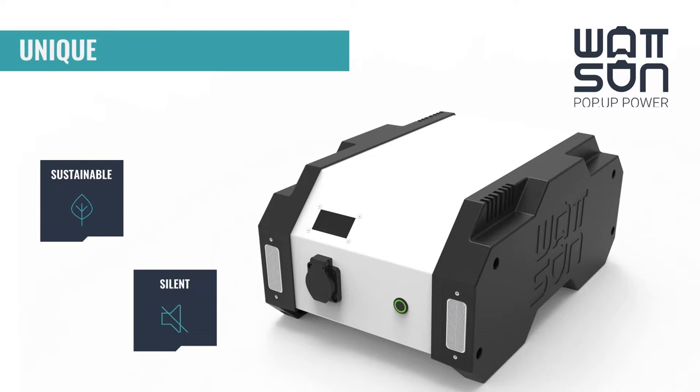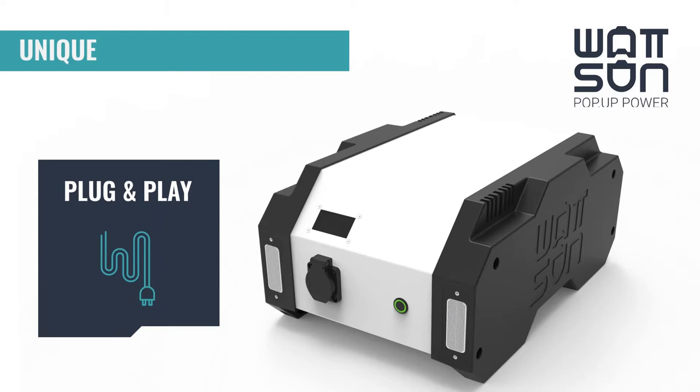When you charge the Watson with renewable energy you are carbon neutral. If you don't charge with renewable energy, you are still a lot more efficient than a generator. You can use the Watson right next to you because it's silent, and because of the modular system you have continuous power. Best of all, the Watson is plug and play.